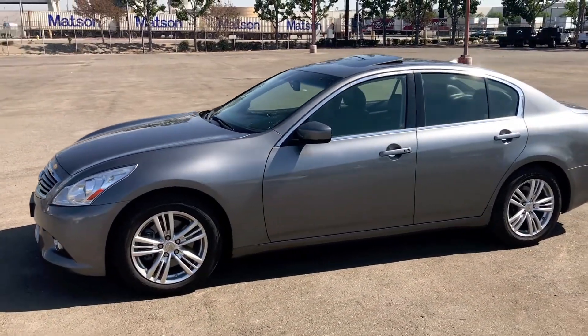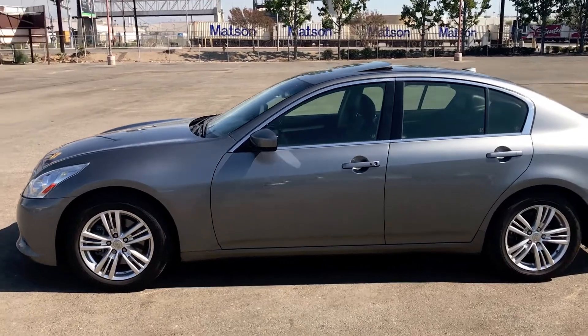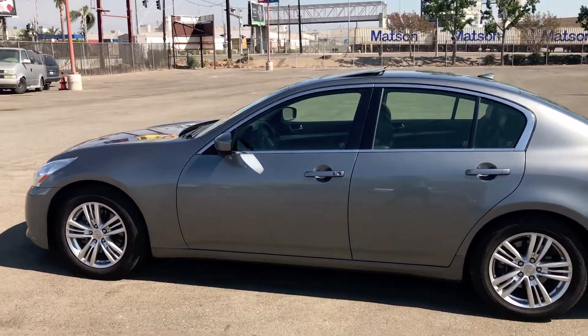This vehicle is a 2013 Infiniti G37 equipped with a 3.7 litre V6.